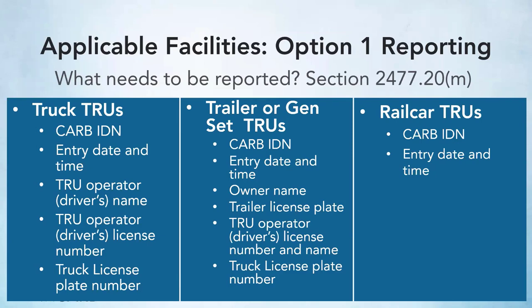For truck TRUs, which are TRUs where the trailer portion is permanently attached to the tractor portion such as in box trucks, the information that needs to be reported is the CARB IDN or compliance label of each TRU, the entry date and time, the TRU operator or driver's name, the operator's driver's license number, and the license plate number.